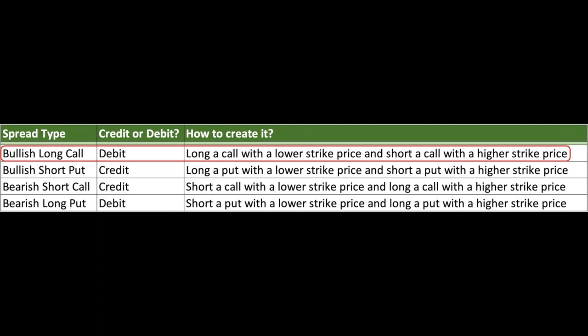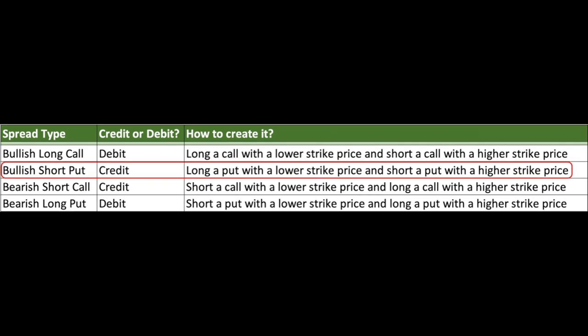First, I want to give you a brief overview of the difference between a debit and a credit spread. Let's look at this from the standpoint of our expected market direction. If we expect the market to go up and we want to buy a debit spread, we will buy a call option with a lower strike price and sell a call option at a higher strike price. If we want to do a credit spread, we will sell a put option at a higher strike price and buy a put option to cover it at a lower strike price.